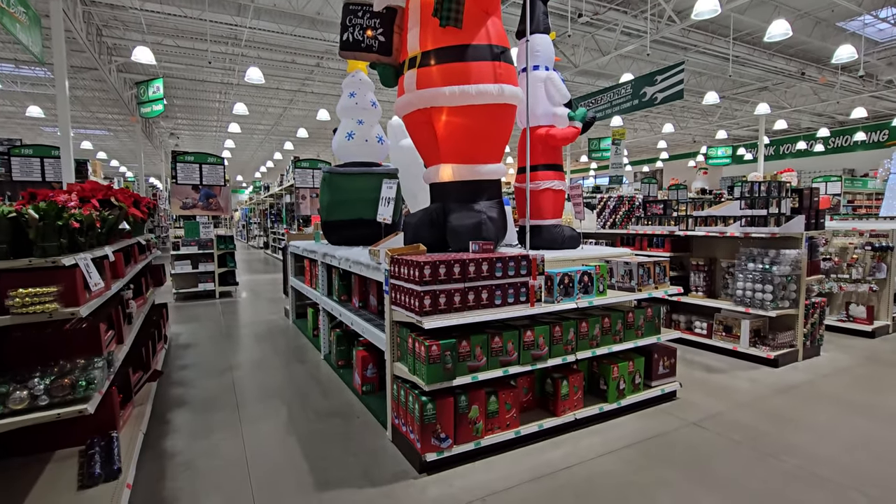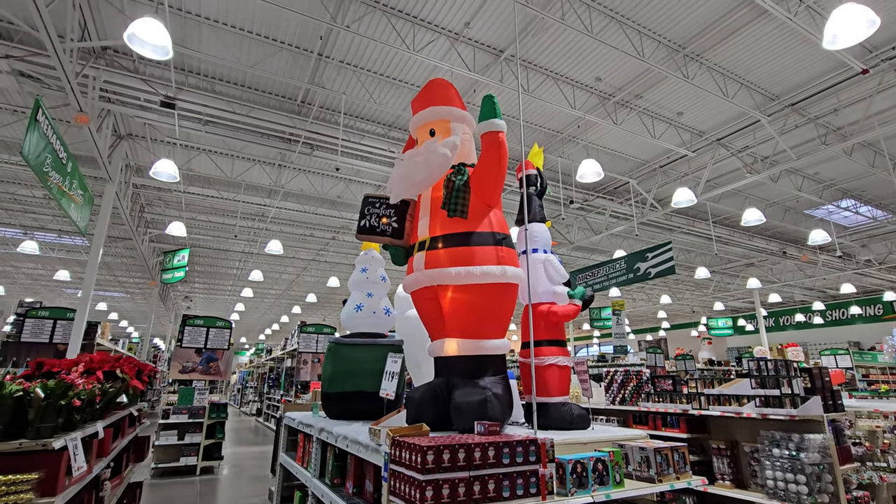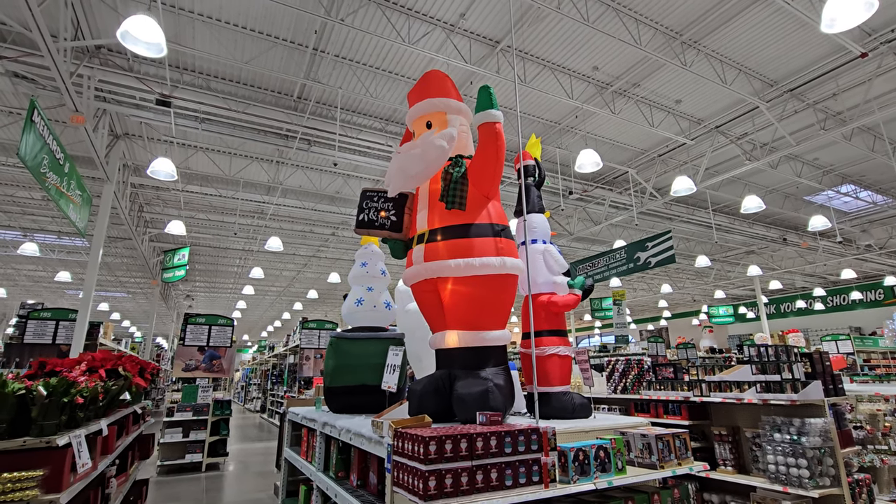That's it for the inflatables at this particular Menards - they had some pretty dang cool ones here. If you liked them, make sure you give me a thumbs up, leave a comment below, and make sure you subscribe because there's plenty more coming.